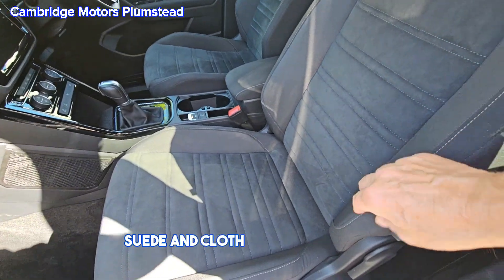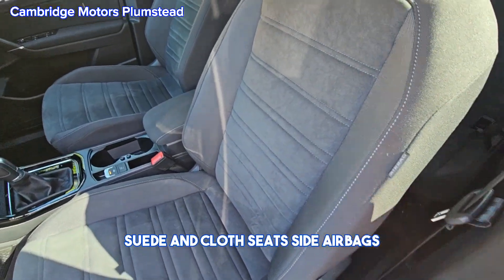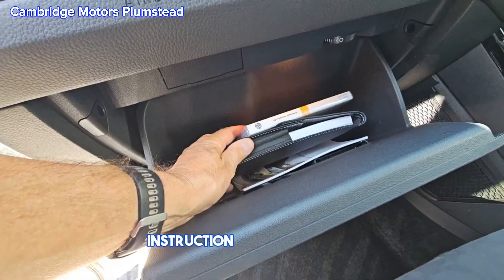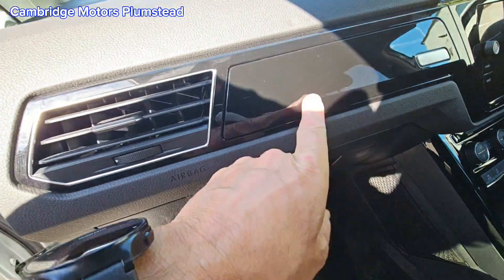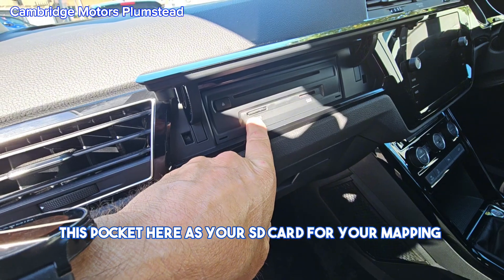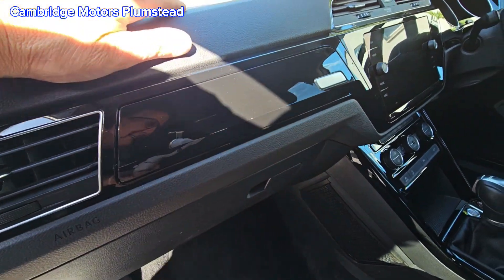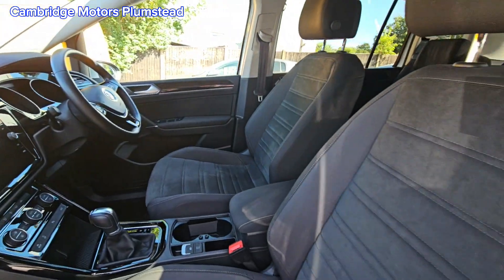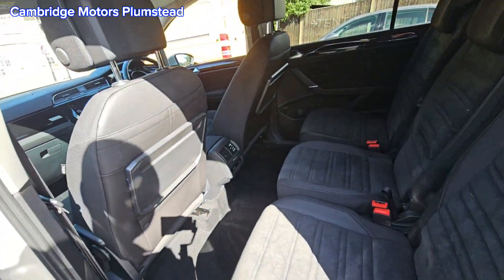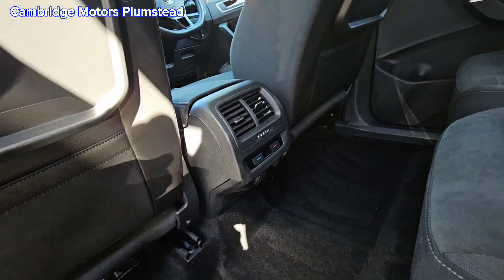Inside you have suede and cloth seats, side airbags, and instruction manuals. This pocket here has your SD card for your mapping and a CD player.